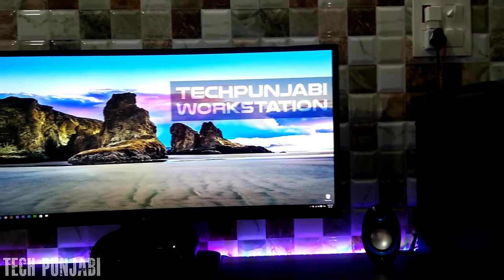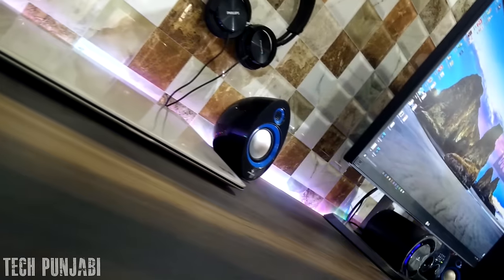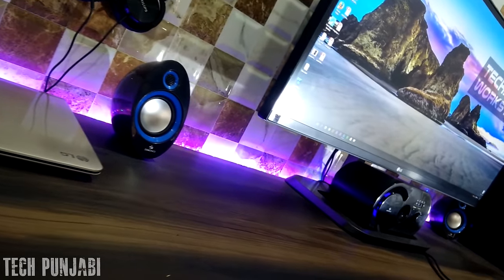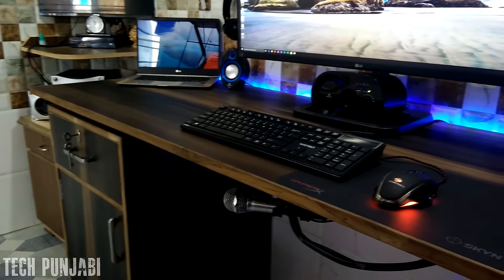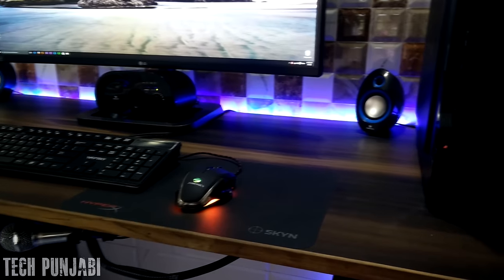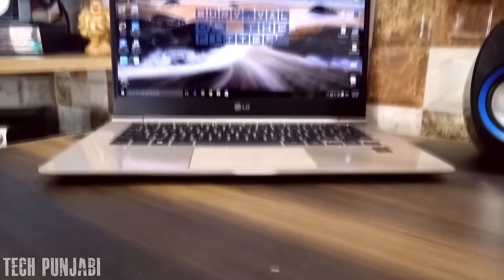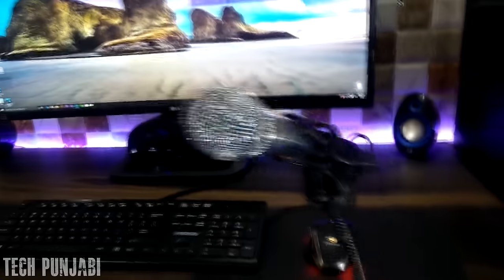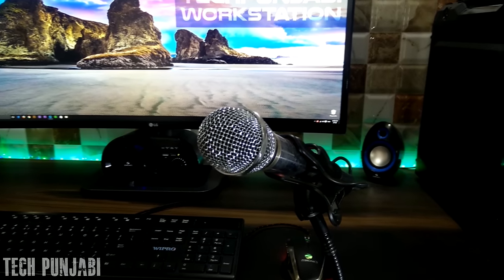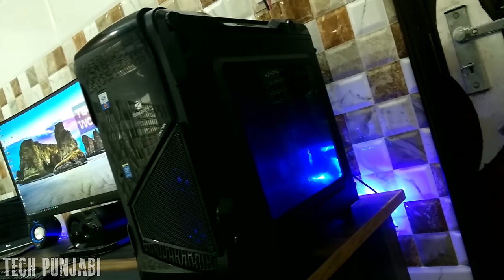Hey, what's going on guys — here's your friend Harpreet from Tech Punjabi. Here's my setup for 2016. As you can see, here's my amazing ultrawide curved monitor from LG. Under my monitor I have my Zebronics speaker, and in front I have my Wipro keyboard and Zebronics Alien Gaming Mouse on my HyperX mouse pad. Here are my Philips DJ 3000 headphones. Next on my table is my LG Gram 14 in Champagne Gold, and that is the mic for voiceover from Tata Sky, sitting on a simple smartphone holder.